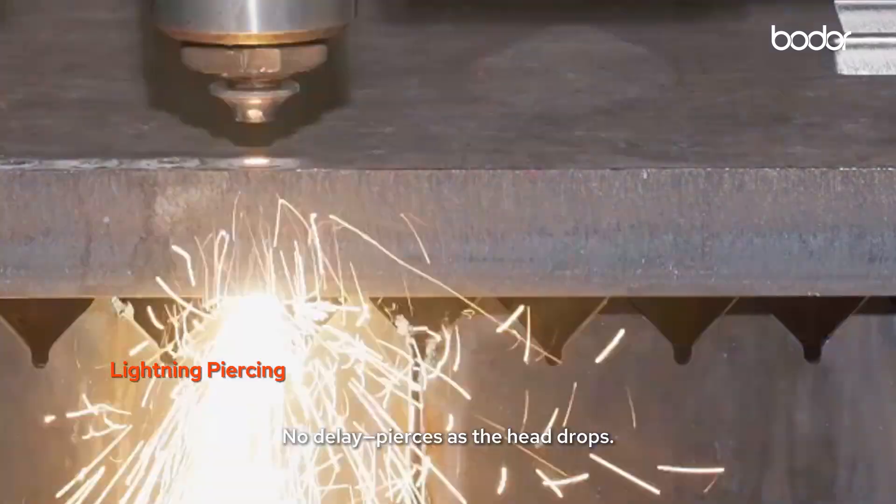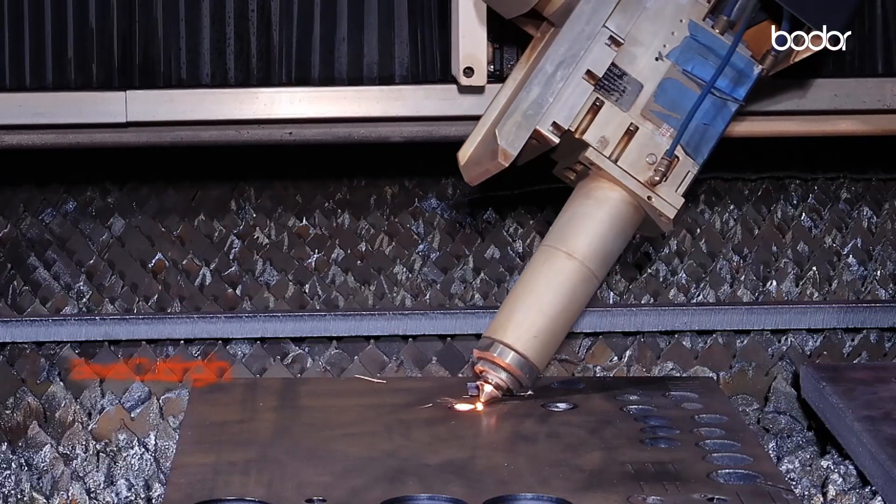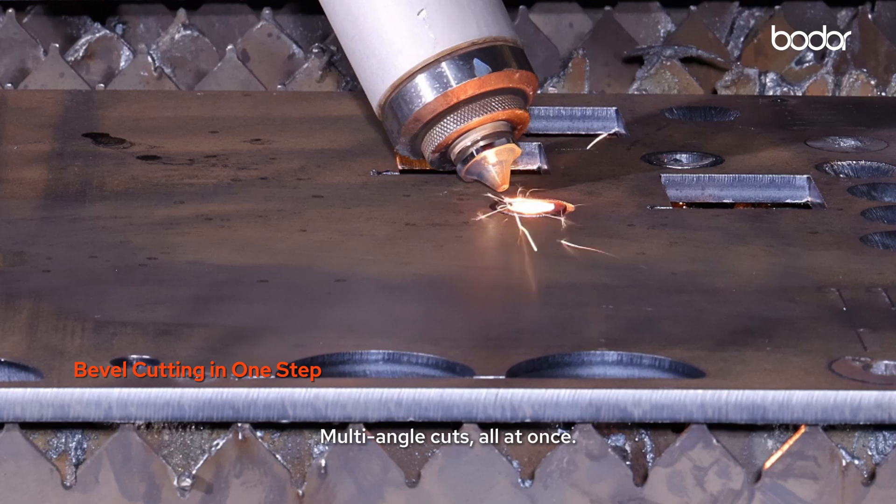Lightning piercing — no delay, pierces as the head drops. Bevel cutting in one step: multi-angle cuts, all at once.